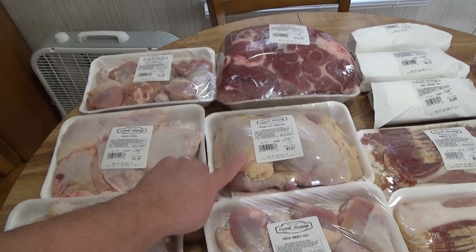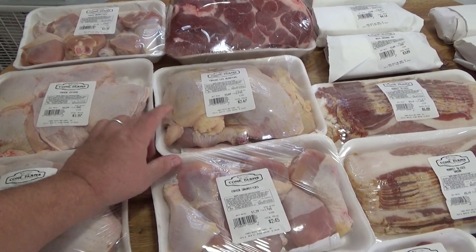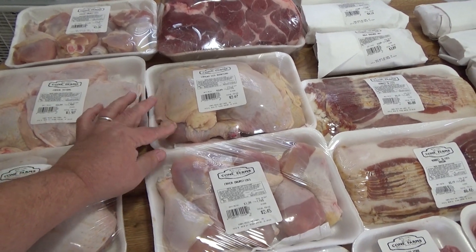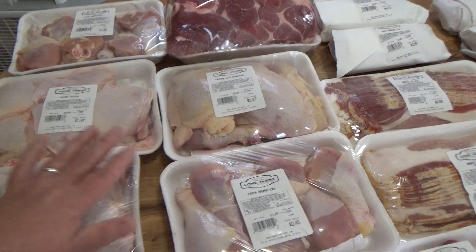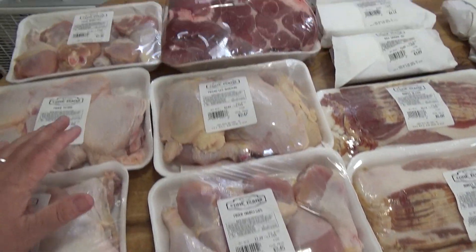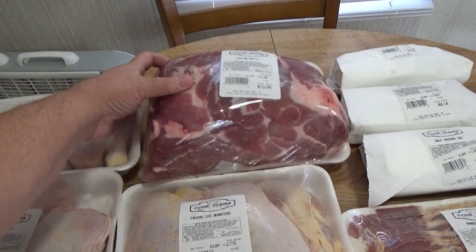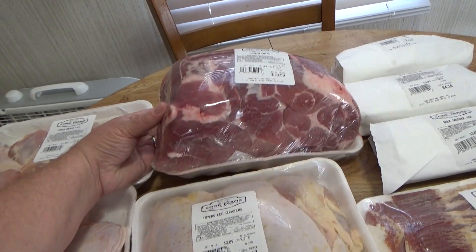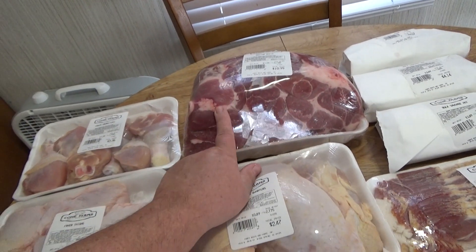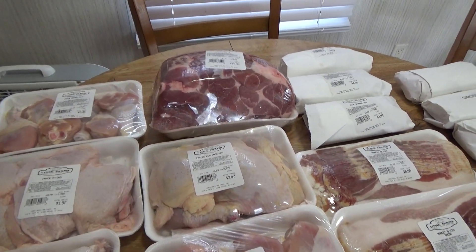Another pack of leg quarters was $2.47 for six pieces, and another pack of leg quarters for $2.47 — six pieces as well. So that's all the chicken we got. Then we bought this big Boston butt — look how big this thing is! It was $10.99, which is a really good price because you won't find it at Walmart for that. Ten dollars ninety-nine cents for that big piece of Boston butt.